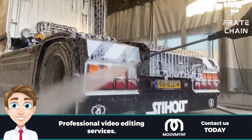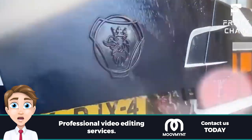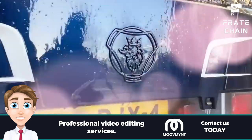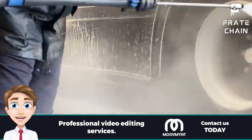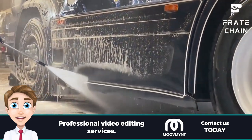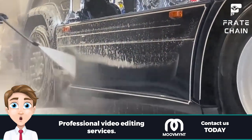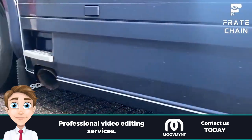Professional pros: professional truck wash services use high quality products and tools that guarantee an excellent cleaning without damaging your vehicle, and often take less time than doing it yourself — with more impressive results. Professional cons: hiring a professional truck wash may be more expensive than doing it yourself, and you don't have control over the process so you must trust that they know what they're doing.